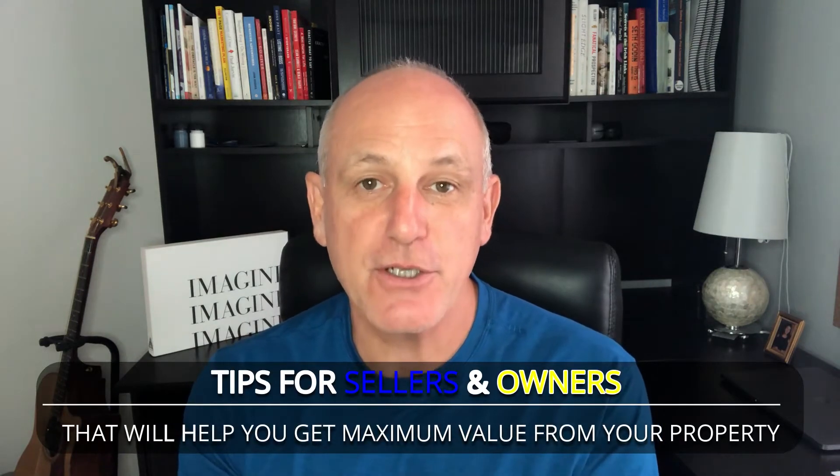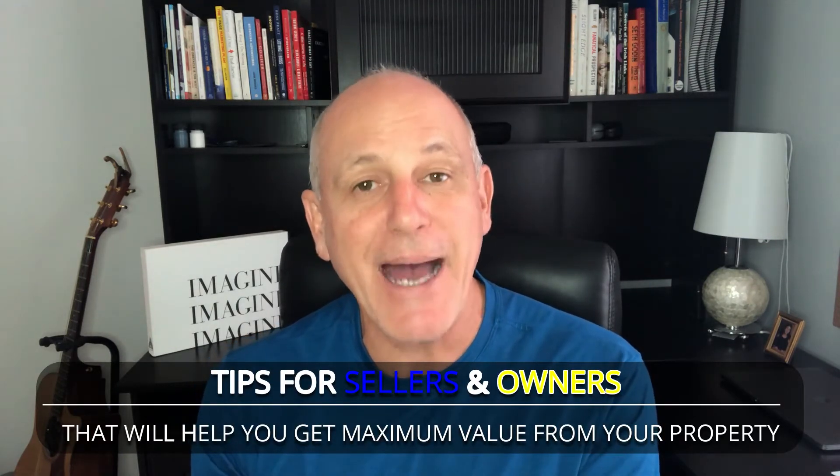Anyway, the reason I want to talk to you about that — today's market, there's lots of sellers who need to sell their property, and it's a seller's market here in August of 2020. But some of the homes that don't sell, there's a common thread. What I want to talk to you about today is the tips for sellers and homeowners that will help you get maximum value from your property. And specifically today, I want to talk about the bathroom.